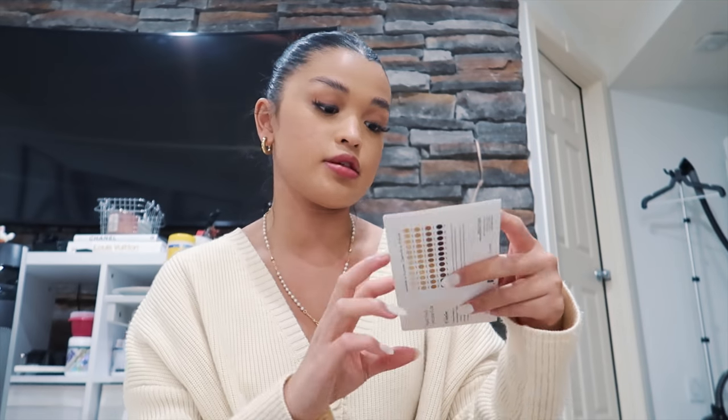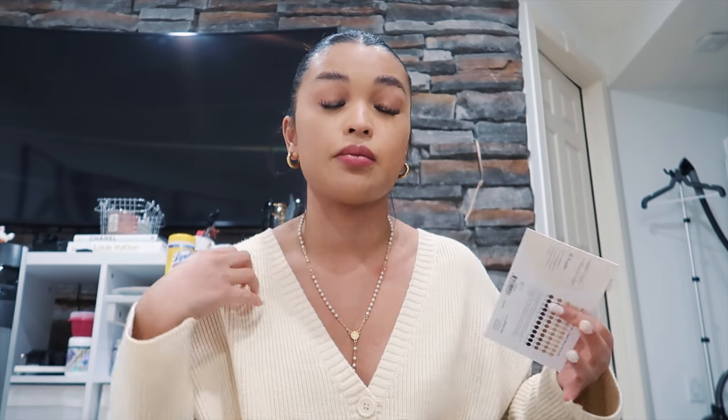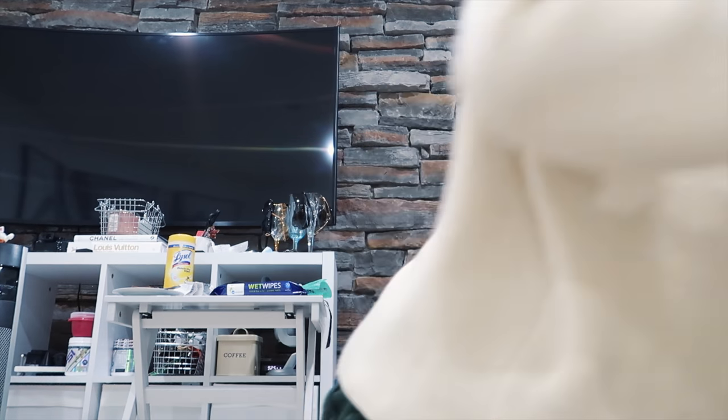I also got a refill of my All-Nighter setting spray from Urban Decay, my favorite Ole Henriksen Under Eye Bright Cream that I use morning and night, and the Huda Beauty setting powder in Banana Bread — I wanted to try a new setting powder. I also have a sample of the Rare Beauty foundation since the shade I ordered wasn't an exact match — because of COVID it's harder for them to color match in store — so hopefully one of these shades works.